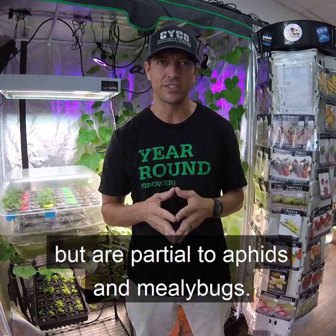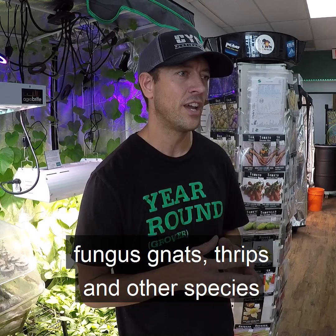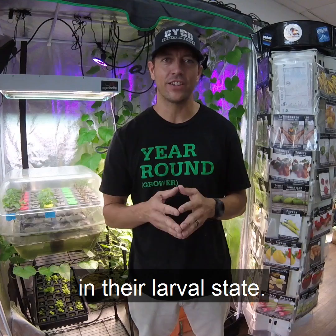Beneficial nematodes are tiny roundworms that can control fungus gnats, thrips, and other species of flying and crawling insects. They achieve this by preying on the insects in their larval stage. Predatory mites seek out and kill thrips and other species of mites that are harmful to plants.